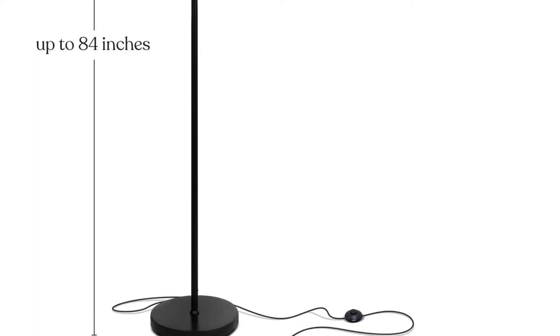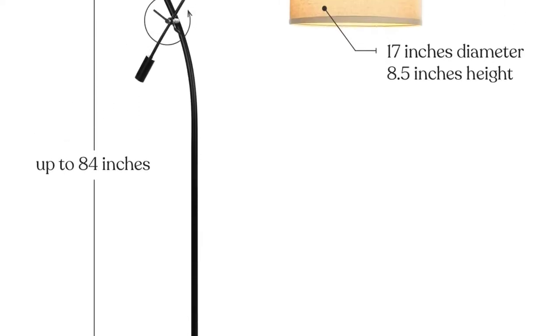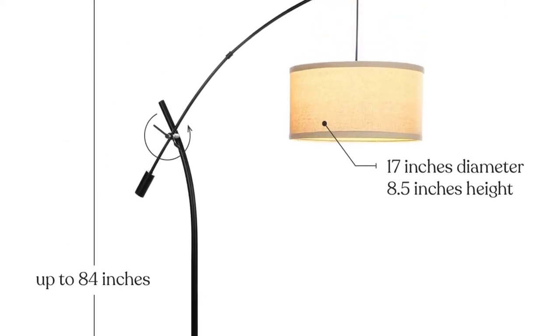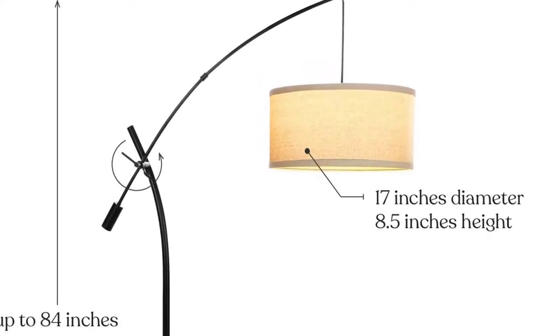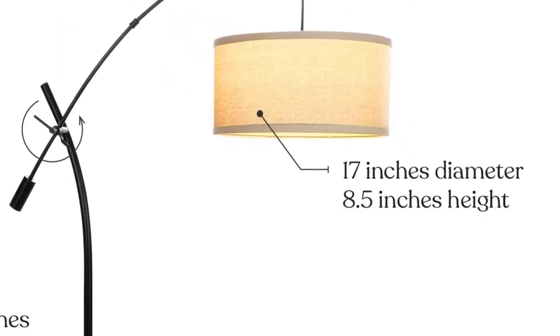The floor lamp is built with a bright energy-saving LED bulb, designed with a lifespan of up to 20,000 hours. The 9.5W bulb provides a 3,000K warm light and comes with a 3-year warranty.